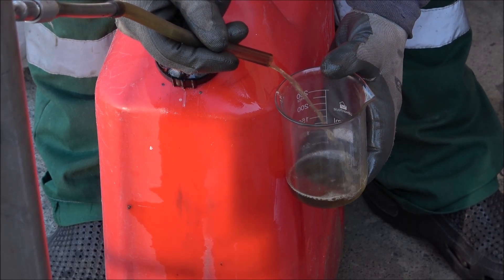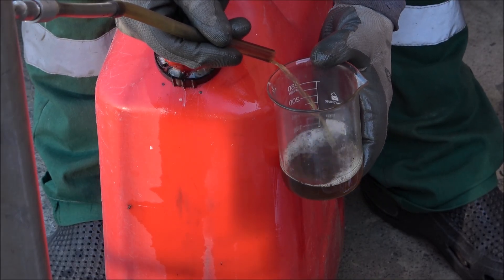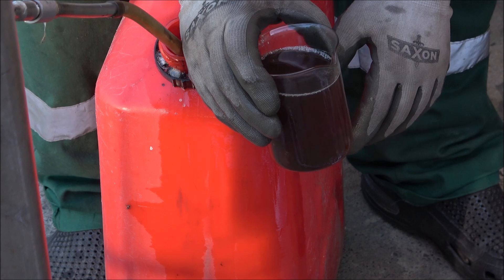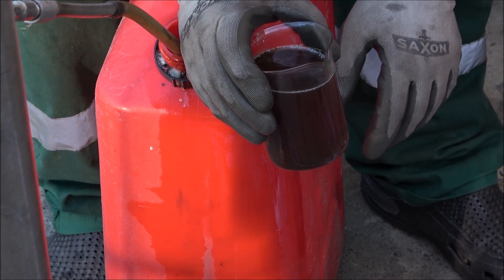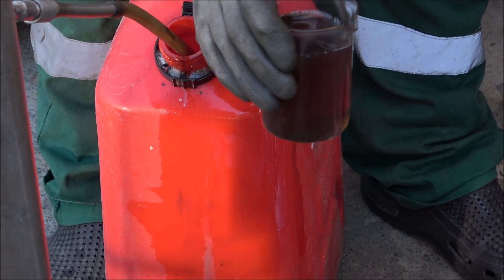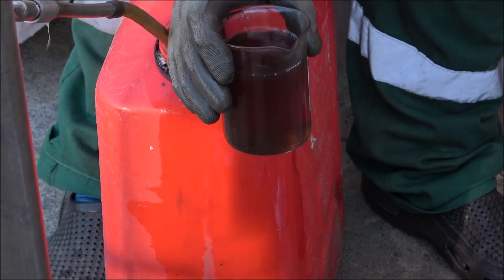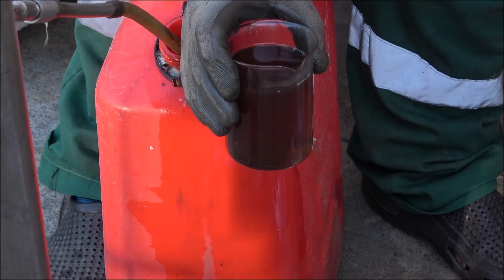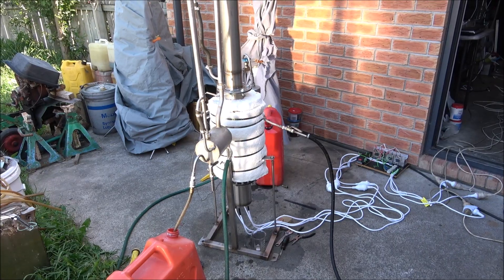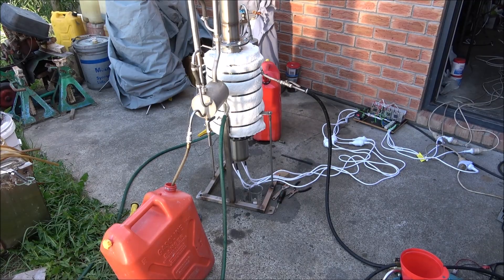Here's the diesel fuel. It's dark because diesel fuel actually takes all the coloring from the petrol. The petrol comes out absolutely transparent and the diesel fuel comes out sort of darkish like that. It won't affect the vehicle, but it's still possible to treat it with some silica gel and make it absolutely transparent again. This unit is six kilowatt and should be capable of up to 60 liters of mixed fuel per hour.